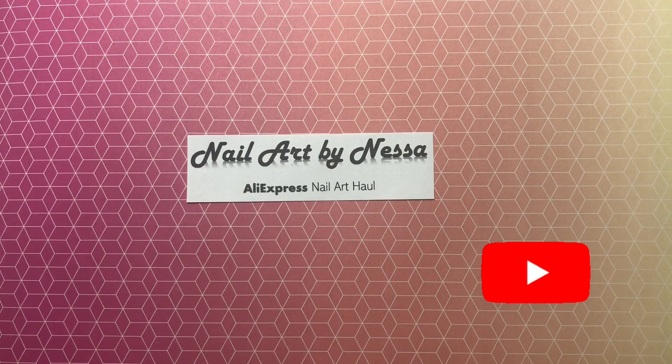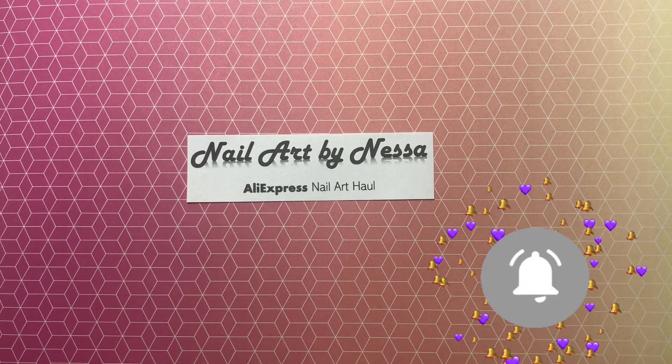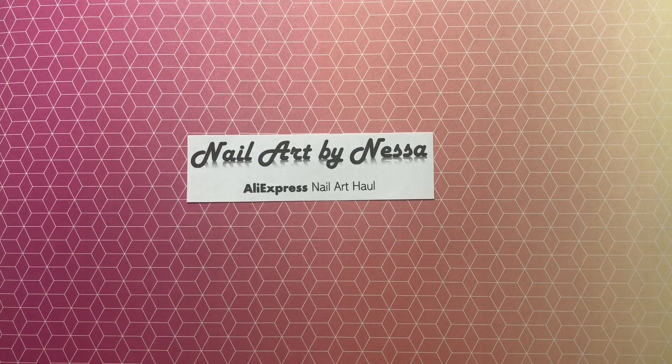Hello everyone, welcome back to Nail Art by Nessa. I am Vanessa and you can call me Nessa. In this video we will be continuing our Aliexpress nail art haul videos.